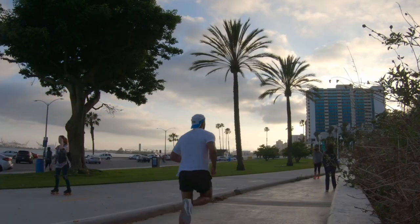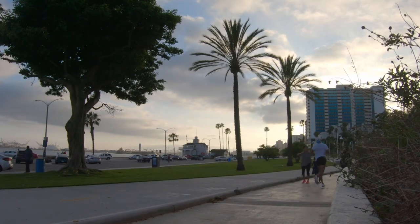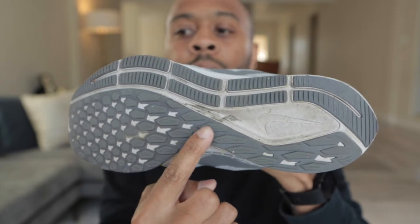Three: the midsole felt pretty broken in from day one. I don't know if I just bought a bad pair last year, because I know they didn't really change anything in the midsole, but I took them out to run along the bike path at Junipero Beach and they felt good from day one. The surprise for me was four: the outsole remained the same, and I was very high on how the outsole worked last year.